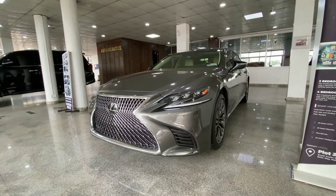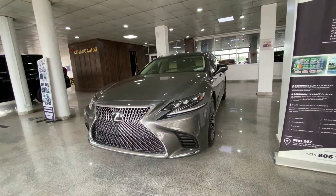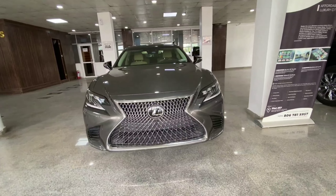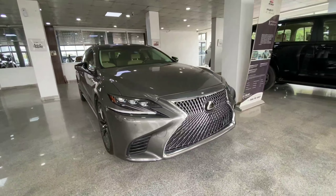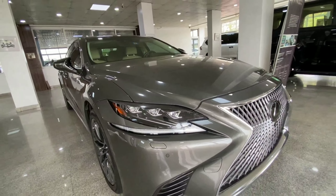The next vehicle is the Lexus LS 500, which is a flagship luxury sedan from the Lexus brand. In front we have the spindle grille with chrome finish throughout, LED headlamps, and parking sensors everywhere on this vehicle.